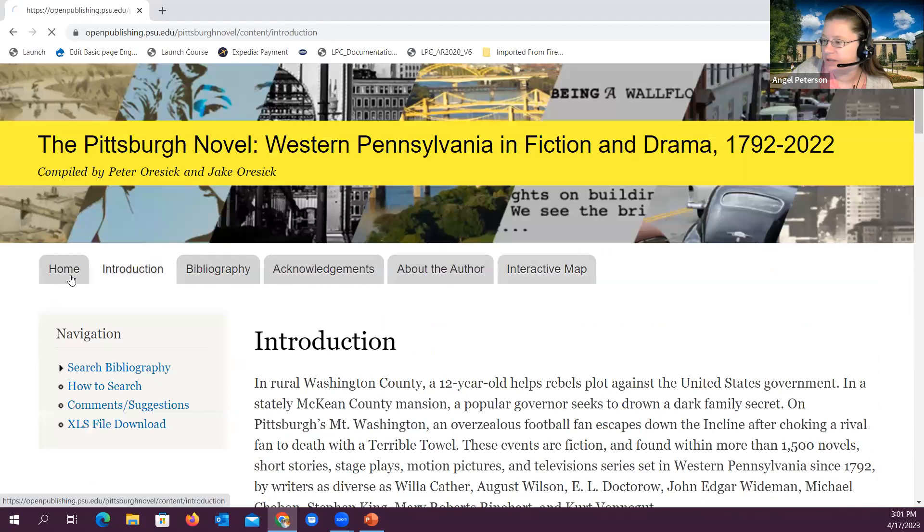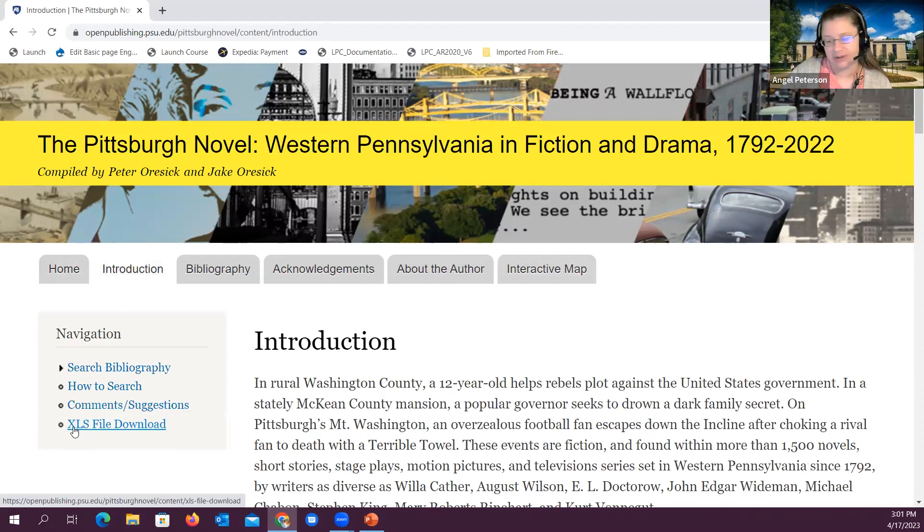Also, over here on the introduction page, we have a download file that you can click on and download the entire dataset if it's something of interest. Thank you all for coming to my presentation — please let me know if you have any questions.